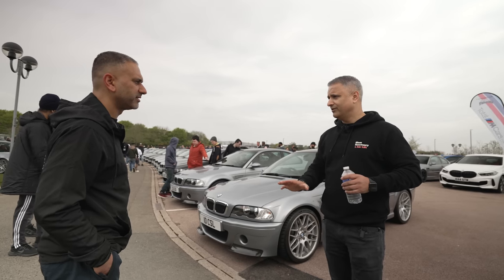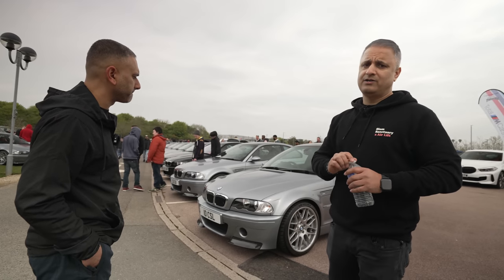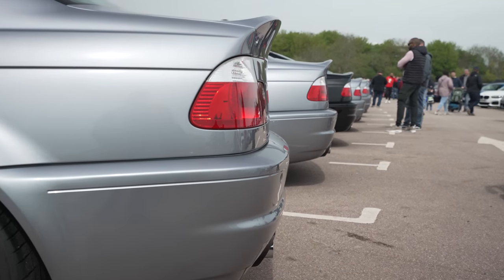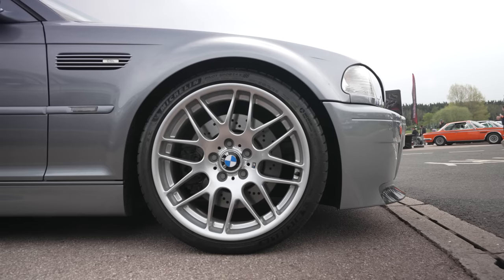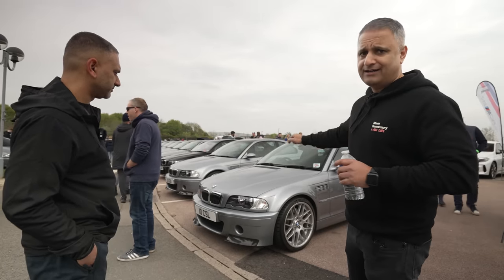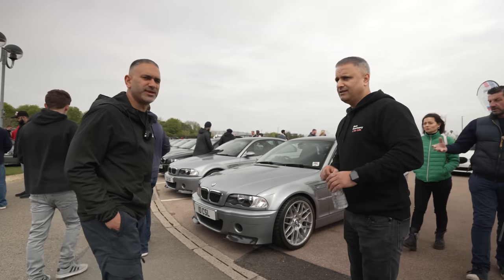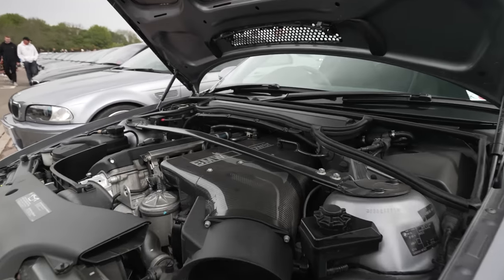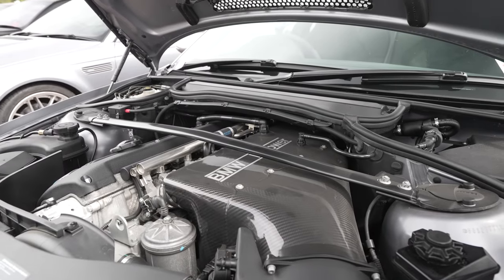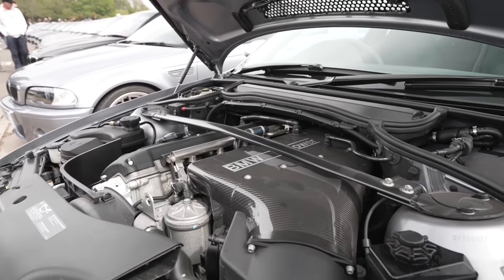Naturally aspirated — it's the best M car ever made. It's a combination of reducing the stock E46 by 100 kilograms, the wheels, but most importantly what's under the bonnet: that carbon intake makes a massive difference. That plenum sounds absolutely amazing. The carbon intake is all you see and all you hear when you're giving the car some beans — it's crazy.